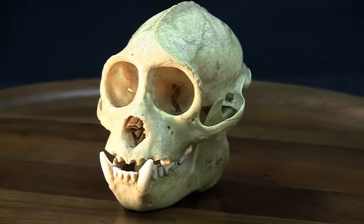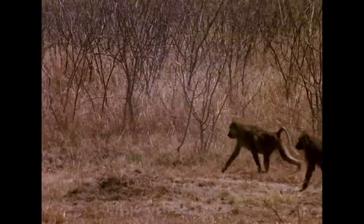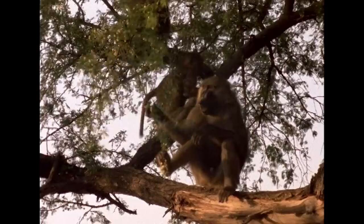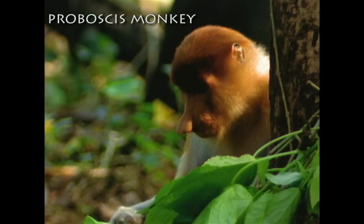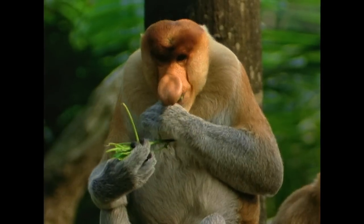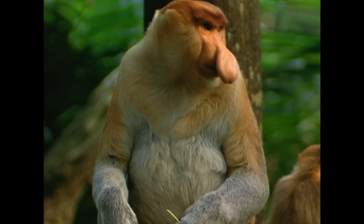Notice the large cranial capacity in this skull from a rhesus macaque. Baboons can be powerful predators, as well as eating all sorts of vegetable material. The amazing proboscis monkey of Borneo eats mostly leaves and has a long digestive tract for processing them. Along with his pot belly, the male has an enormous nose!